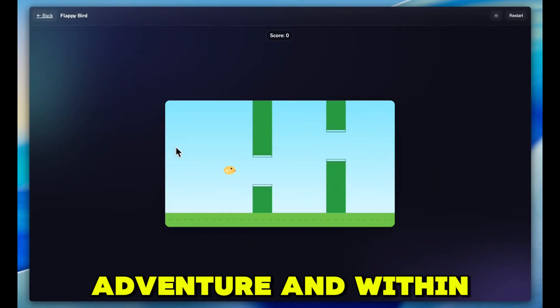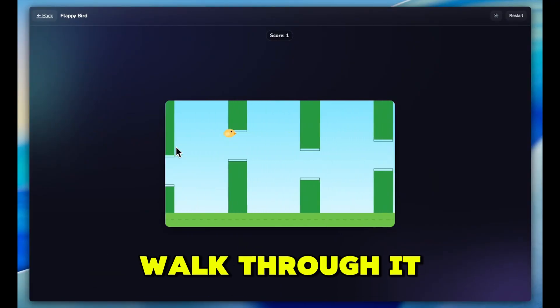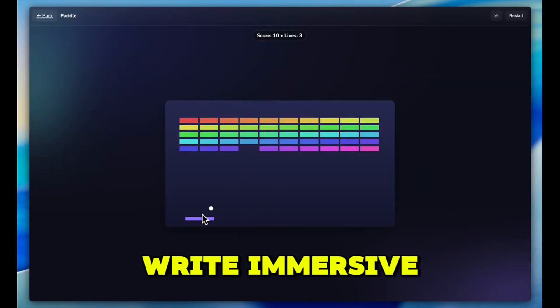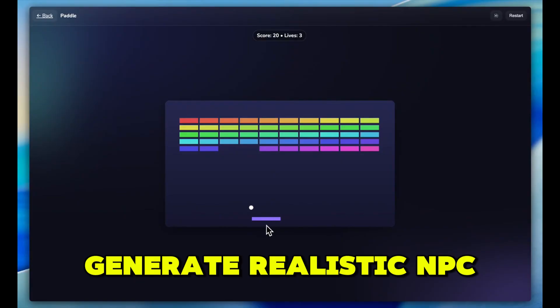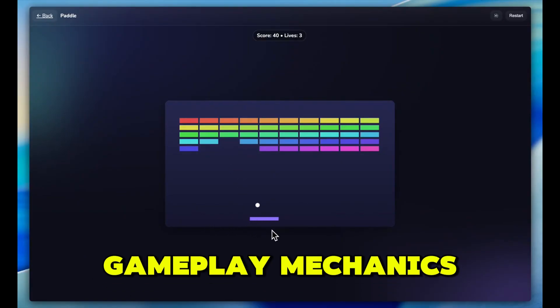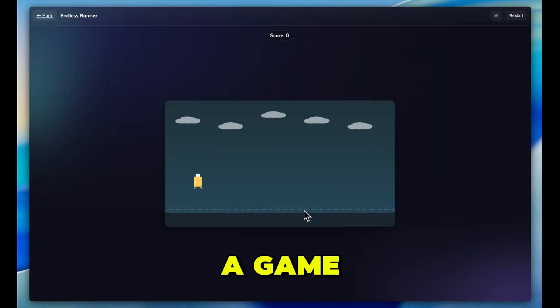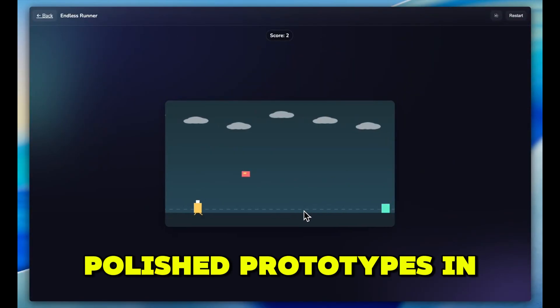Imagine describing your dream open-world adventure, and within hours you can actually walk through it. Game developers are using GPT-5 to design entire levels, write immersive storylines, generate realistic NPC dialogue, and even balance gameplay mechanics autonomously. Indie creators who once needed years to release a game can now build polished prototypes in weeks.